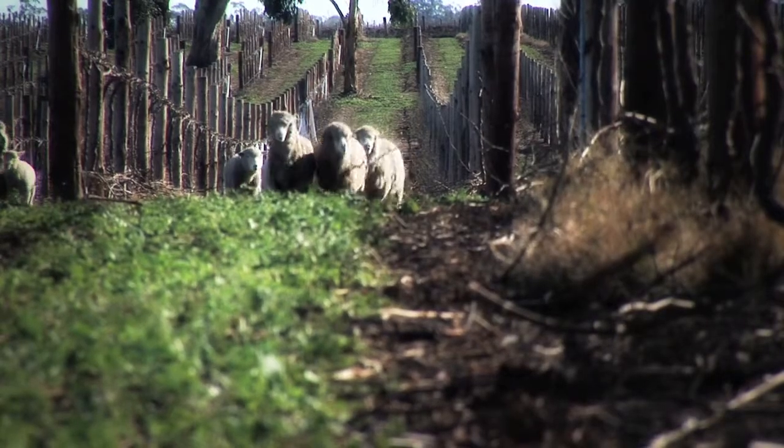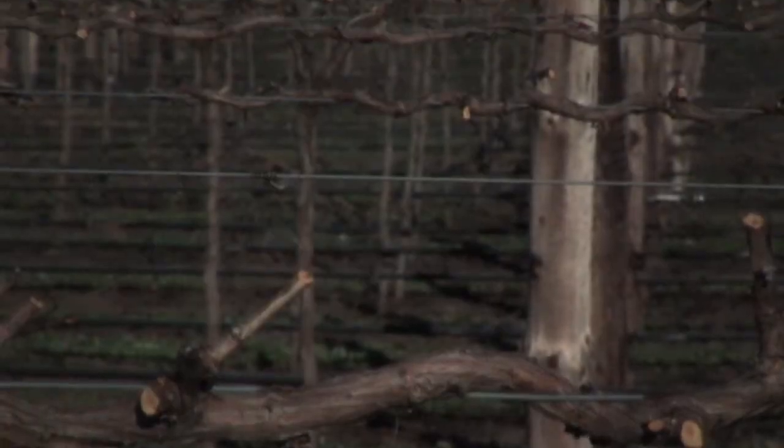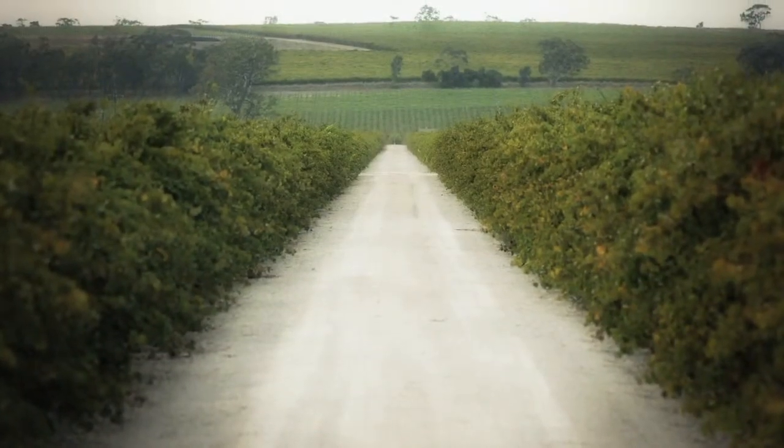The wines show great intensity, minerality, and beautiful structure. All of our fruit is estate grown, and all of our wines are hand-crafted by us, giving us full control over yields and quality. We really concentrate on producing wines that reflect the region of Pathway.